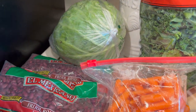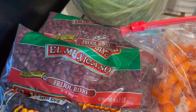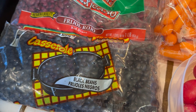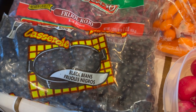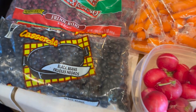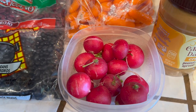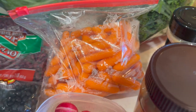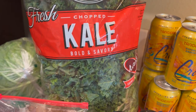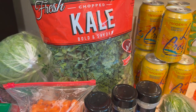We got some cabbage — me and hubby are going to share that. I got two beans: red beans and black beans. I'm not that crazy about black beans, but I said I better get into them because they're healthy. I might mix some red and black together. I already washed these, as well as the carrots, radishes — I'm going to put those in my salad — and we got some fresh kale. I love kale in my salad.